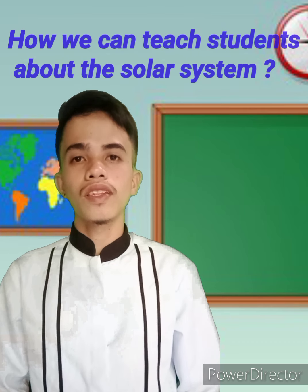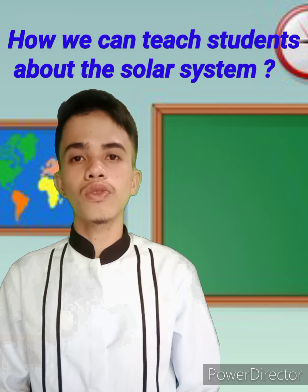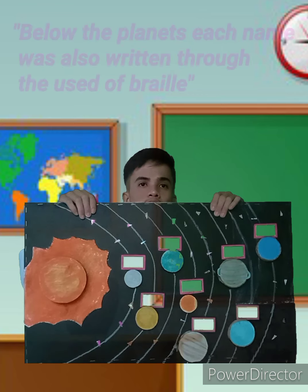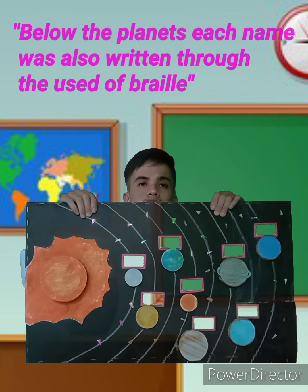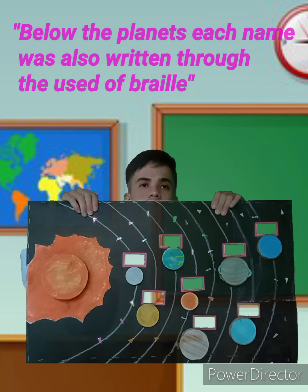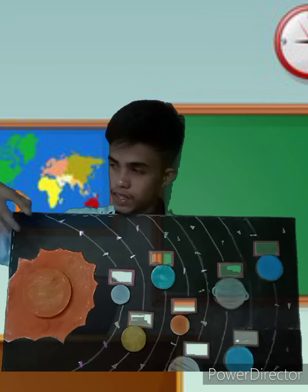And now the question is: how can we teach a student who is visually impaired about the solar system? As a teacher, we have to provide a tactile solar system, so that students with visual impairment or any kind of disability can engage with the lesson.